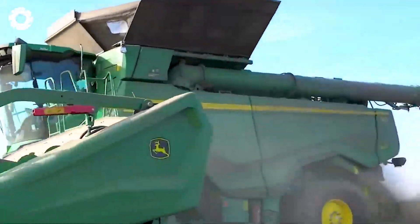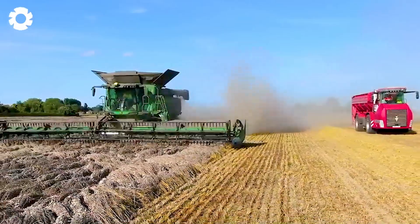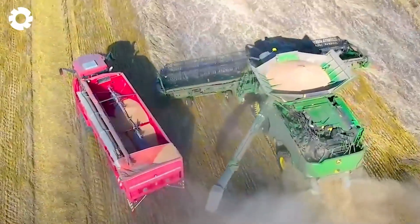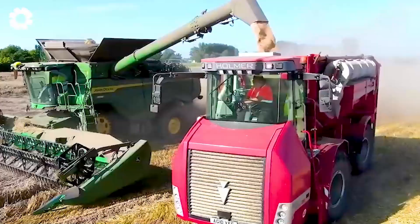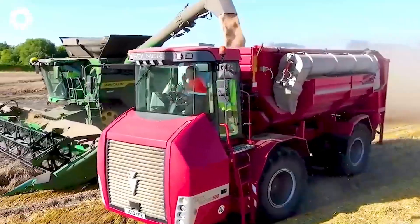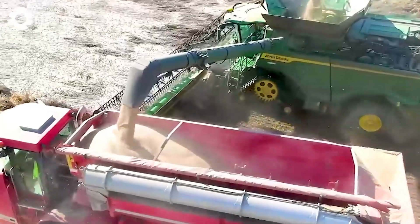Three John Deere X9-1100 combined harvesters are operating simultaneously, each equipped with a 45-foot wide header. One of them is harvesting winter wheat on the flat field, showcasing the immense power and outstanding efficiency of modern agricultural technology.